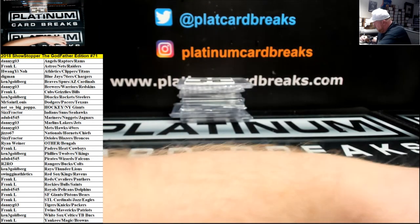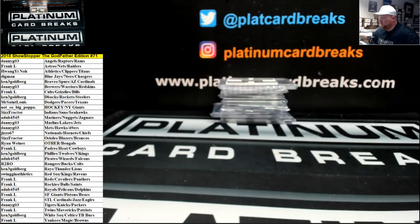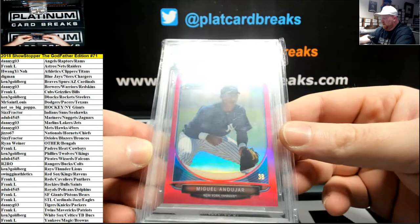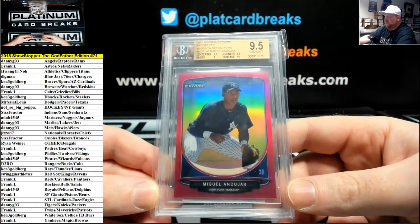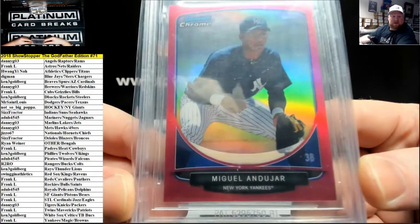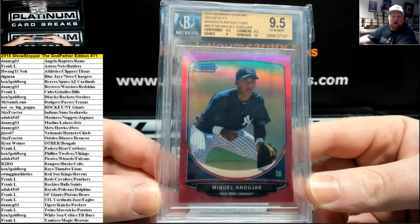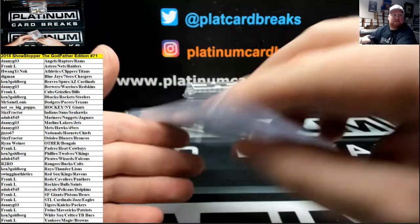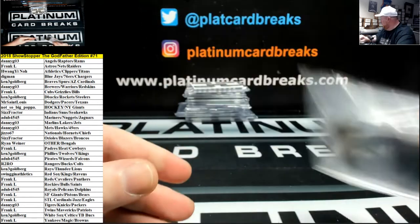BGS 9.5, 2013 Bowman Chrome Prospects Magenta Refractor. One of the hot rookies for the New York Yankees, Miguel Andujar. Sick right here, 15 of 35. Yankees going to Frank L. Congrats Frank, that is sweet.